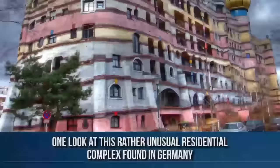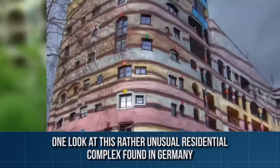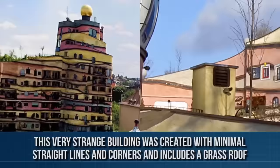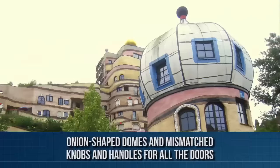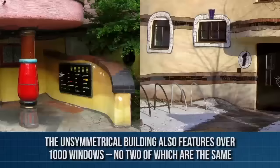Waldspirale, Darmstadt, Germany. One look at this rather unusual residential complex found in Germany and you might think a few neighborhood kids built it with leftover parts and paint found lying around. You'd be wrong. The Waldspirale — literally 'forest spiral' — was intentionally designed and built to look this way. This very strange building was created with minimal straight lines and corners, and includes a grass roof, onion-shaped domes, and mismatched knobs and handles for all the doors. The unsymmetrical building also features over 1,000 windows, no two of which are the same.